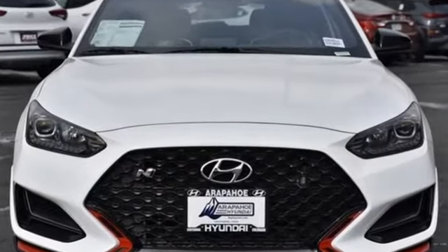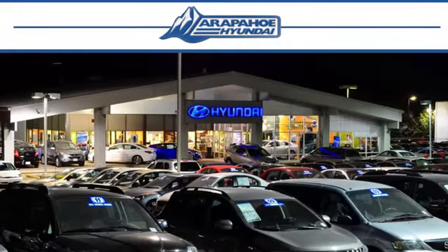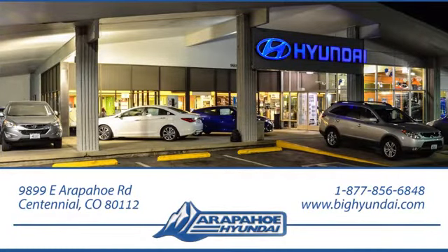See what it can do for you when you take it for a test drive. Thank you for taking the time to shop Arapahoe Hyundai. Arapahoe Hyundai is located on Arapahoe Road, one-half mile east of I-25, just past Dayton Street.